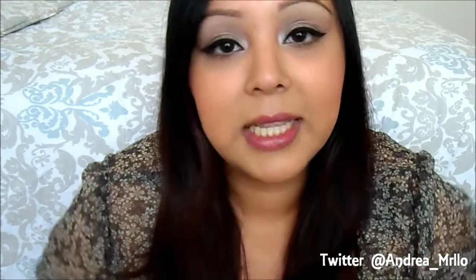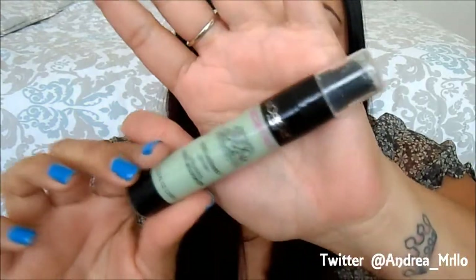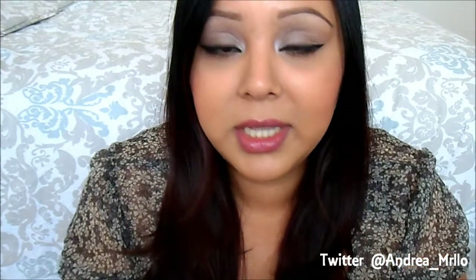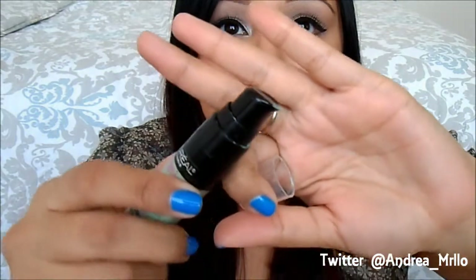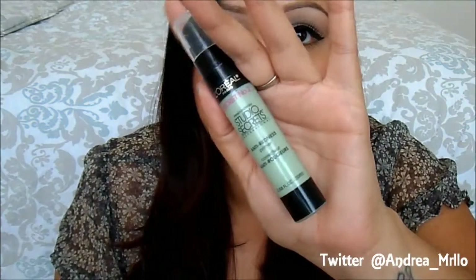Last but not least, the one that I don't like: the L'Oreal Studio Secrets Anti-Redness Primer. This is a color-correcting primer — if you have a lot of redness it's supposed to help, and I sometimes get a lot of redness in this area. But this just does nothing for me. It doesn't help my redness; it actually makes me look dry in the areas where I apply it, which kind of sucks. It has cool packaging with a little pump and it's more on the liquidy side, but yeah, this just does nothing for me.